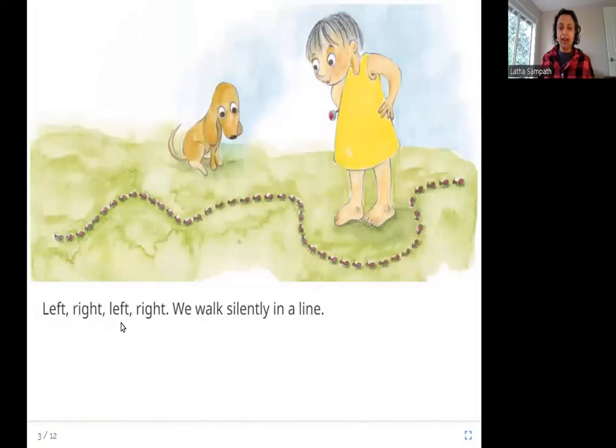Left, right, left, right — we walk silently in a line. Here you can see the line is so long. They are walking in a line as if they are marching, all going one behind the other.